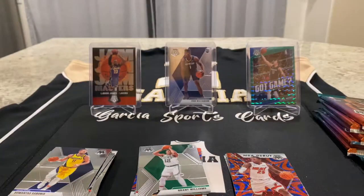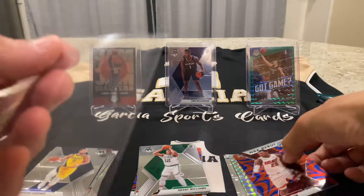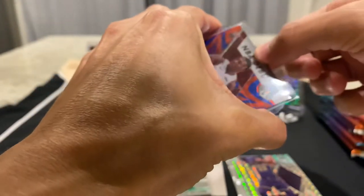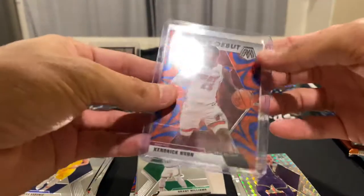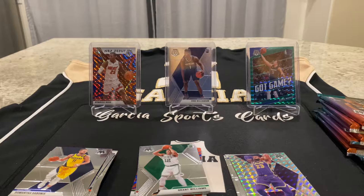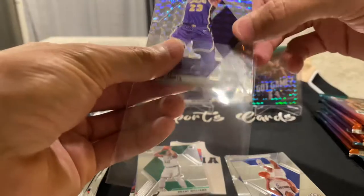I am going to stop what I'm doing and sleeve up that Kendrick Nunn — I'm going to top load it as well. But that LeBron James is fire. And I saw the purple too. I was going to call LeBron James, but I didn't think it would actually be LeBron James. I think in the last mega I thought I pulled a LeBron base and it wasn't. But this time it was LeBron James. I don't know how much this is selling for in a PSA 10 or how much it's selling for raw. But this is a nice LeBron to pull. I don't believe it's numbered, and it isn't.